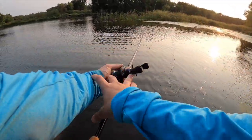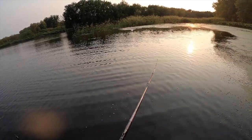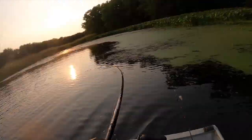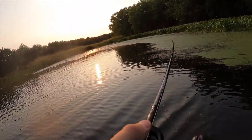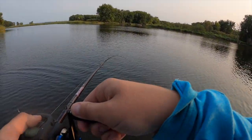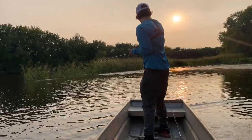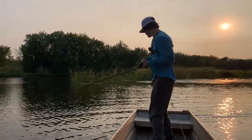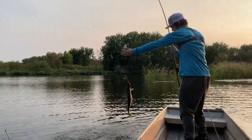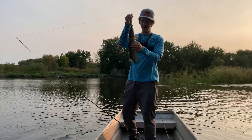I'm going to give him one more cast right in his pocket. Did you see that? Come on, hit it again — that was a tank! There he is. Got him. He's on. Nice. He's got a sunfish in his stomach. No way.